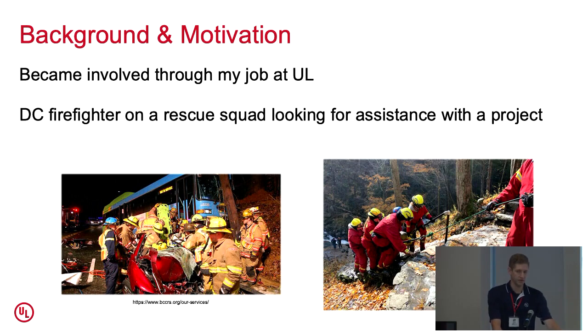I got involved with this through my work. One of my coworkers, Keith, was telling me about a firefighter in Washington, D.C. named Kelly who was on a rescue squad. For those unfamiliar with fire service terms, a rescue squad is a crew of firefighters who are also proficient in technical rescue skills — so if somebody's trapped in an elevator shaft or in a vehicle accident, rescue squad members respond. They do a lot of work with ropes and rope rescue.